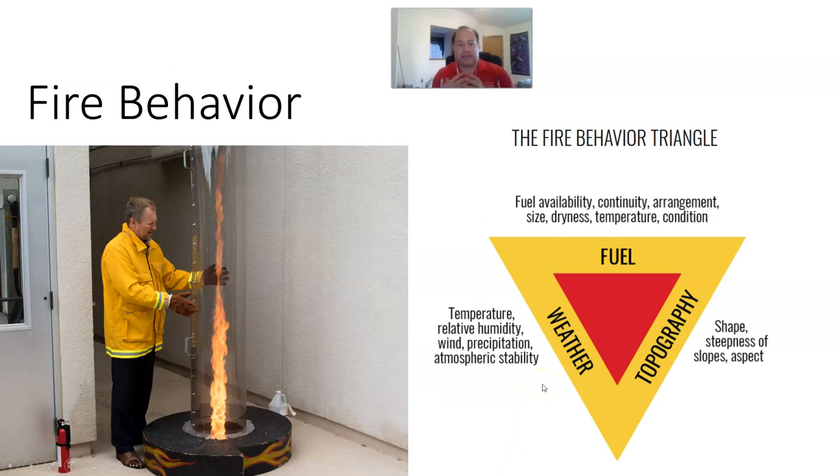This takes us to the third part of understanding fire as a physical process: fire behavior. When we talk about fire behavior, there is the fire behavior triangle, also called the fire environment triangle. We had the fire triangle — fuel, heat, and oxygen — but the fire behavior triangle consists of fuels, weather, and topography.